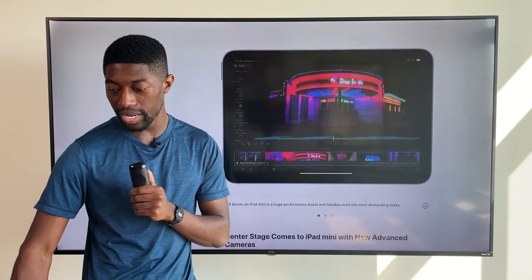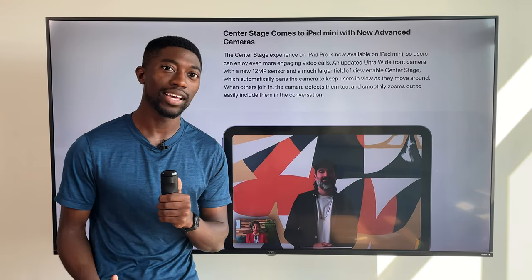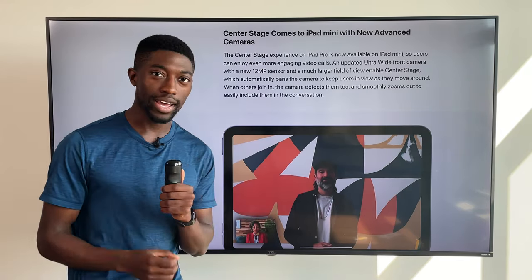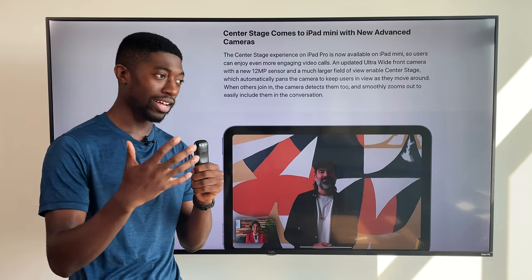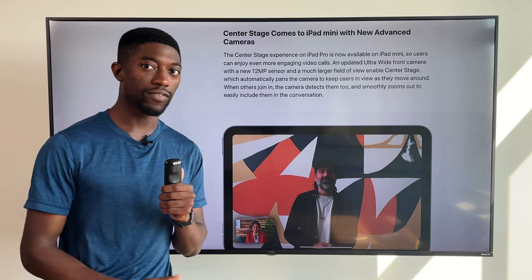Another amazing feature that Apple does not showcase enough for their iPads is something called Center Stage. We have an ultra-wide camera on the front, and this allows Apple to dynamically move the camera and also add and remove subjects when FaceTiming others or in a video call.